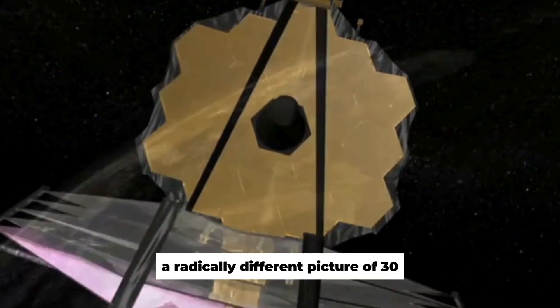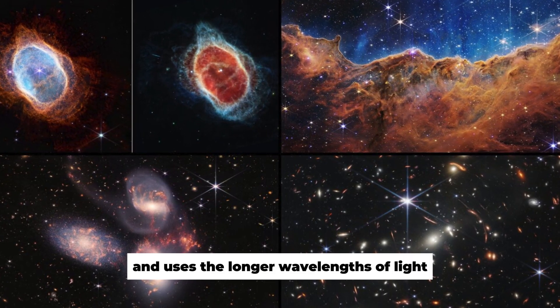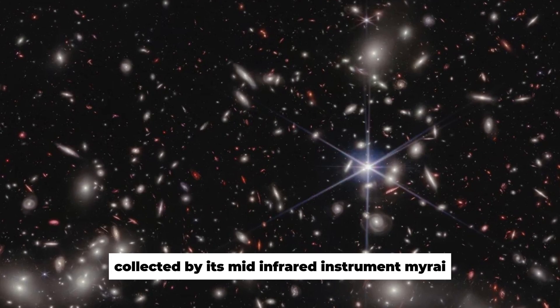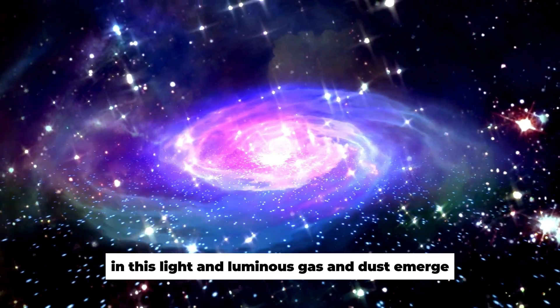A radically different picture of 30 Doradus is revealed when Webb concentrates on the region surrounding the main star cluster using the longer wavelengths of its mid-infrared instrument, MIRI. The young blazing stars of the cluster lose some of their brightness in this light, and luminous gas and dust emerge.